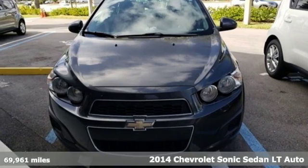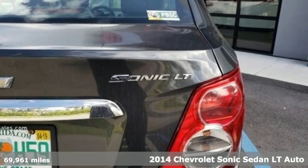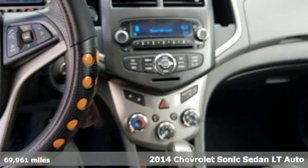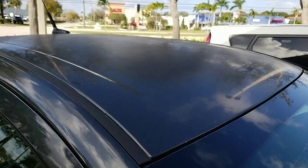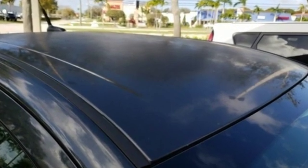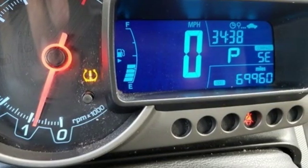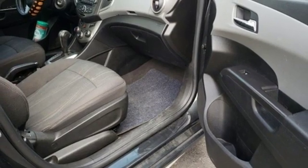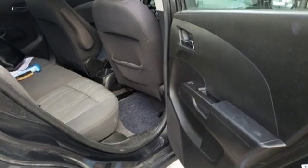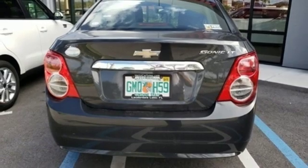It's a 2014 Chevrolet Sonic. This fuel-efficient Sonic is a runner that won't give you the runaround, plus it offers an exciting list of features: external memory control, power heated mirrors, manual tilting steering column, remote engine start, manual telescoping steering column, automatic transmission, aluminum wheels, gas pressurized shocks, and an in-line four-cylinder engine.